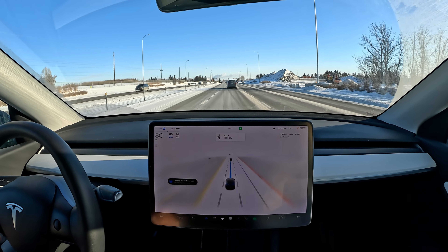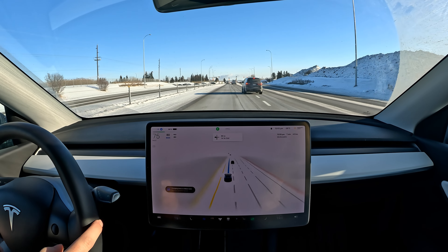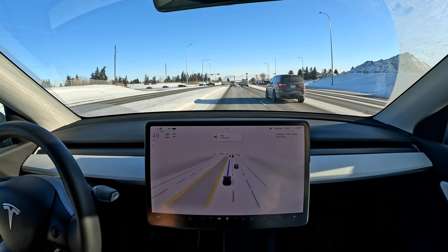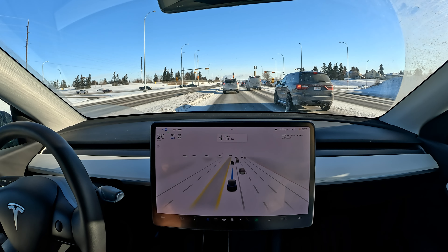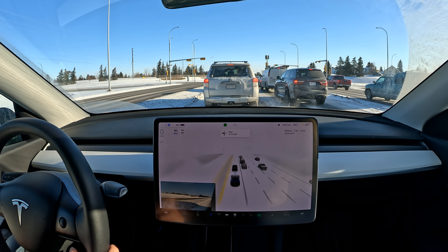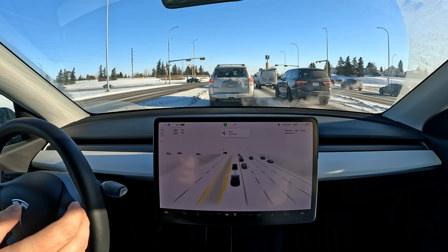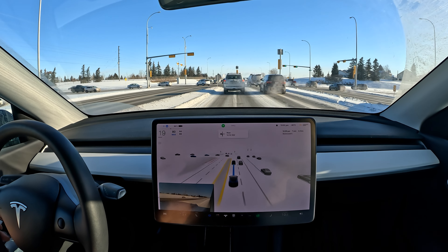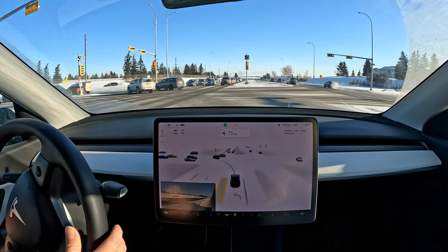Let's see if it takes this exit. If you've been watching my channel for a while, you'll notice this intersection is quite difficult for FSD beta to navigate. I'm hoping they fix that. Very nice — I'm very happy with that. Normally coming to the intersection and taking the left turn is not a problem, but actually making its way into these two turning lanes — that's when it indicates it needs to go there but doesn't actually pull through.